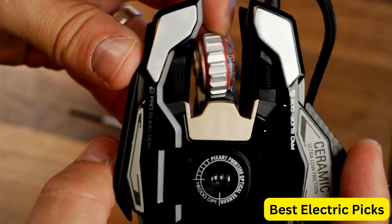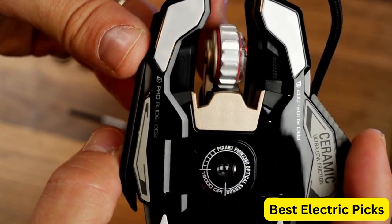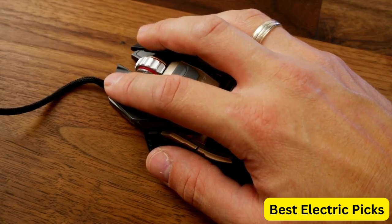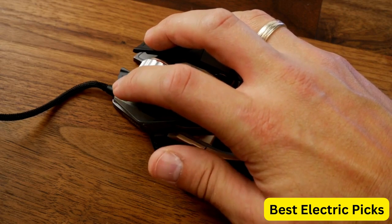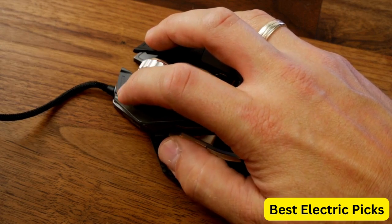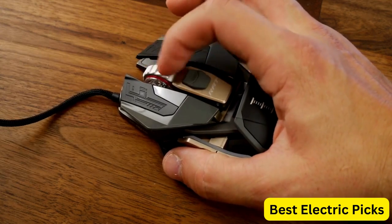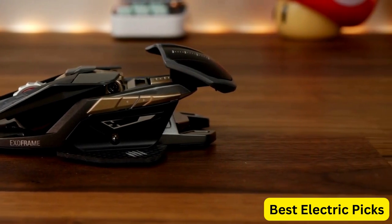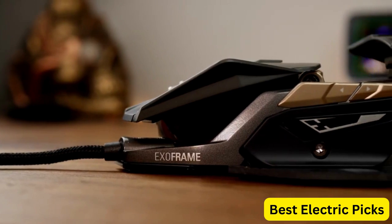The wired design of the MadCats RAT Pro X3 Supreme Limited Edition Wired Optical Gaming Mouse ensures that there is no lag or latency, providing a seamless gaming experience. The limited edition design adds a unique touch, making it a great addition to any gaming setup. Overall, the MadCats RAT Pro X3 Supreme Limited Edition is a top-of-the-line gaming mouse that offers precision, customization, and style.